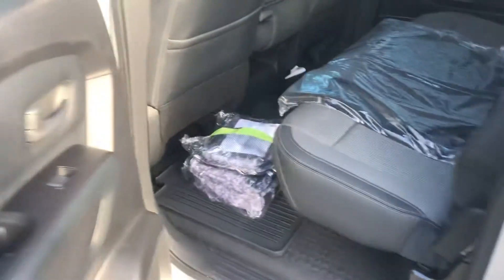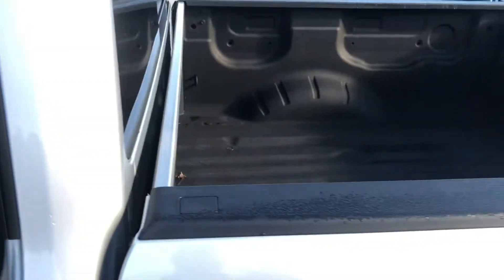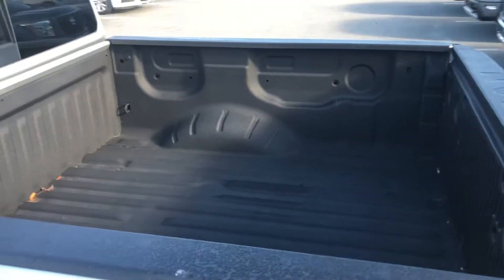Walk around here to the back — you're going to have more than enough room for your friends and family. Again, all of the floor mats, under-seat storage, and the back seat looks in great condition. Of course, you're also going to have the spray-in bed liner here with this truck.